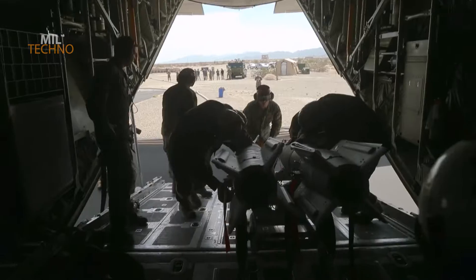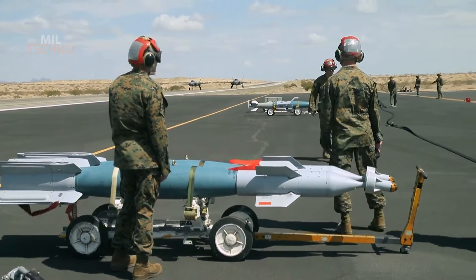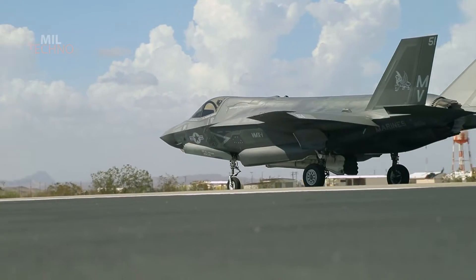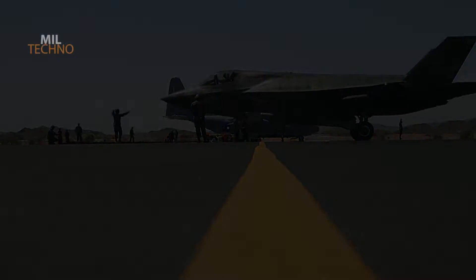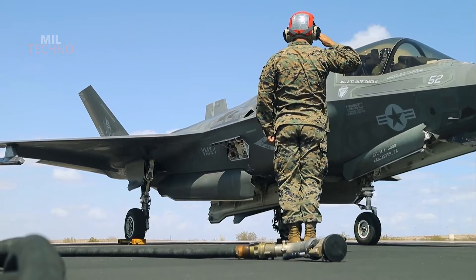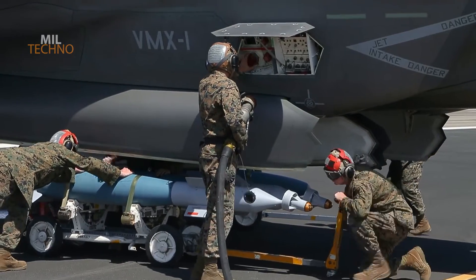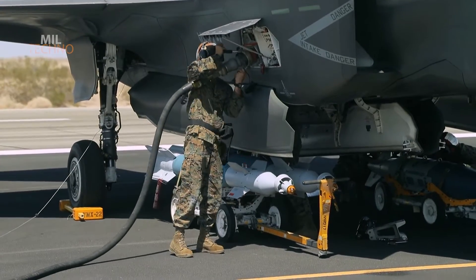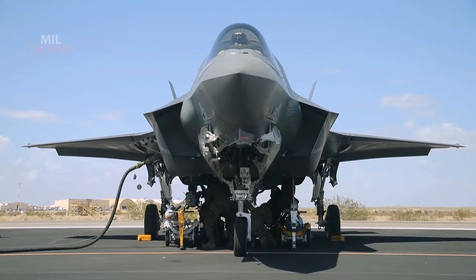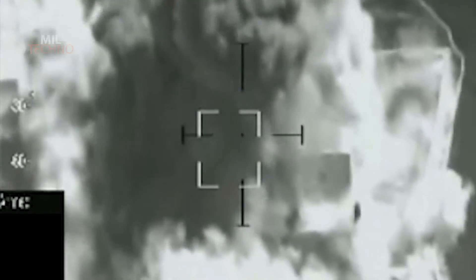The full weapons system demonstration — the first of its kind for the joint strike fighter in the nuclear strike configuration — involved two Air Force F-35A conventional takeoff and landing CTOL variants, each dropping a single unarmed B-61-12 joint test assembly (JTA) over the Tonopah test range in Nevada. This range is part of the wider Nevada Test and Training Range and has a rich history of nuclear weapons testing, as well as other sensitive research and development and test and evaluation efforts.